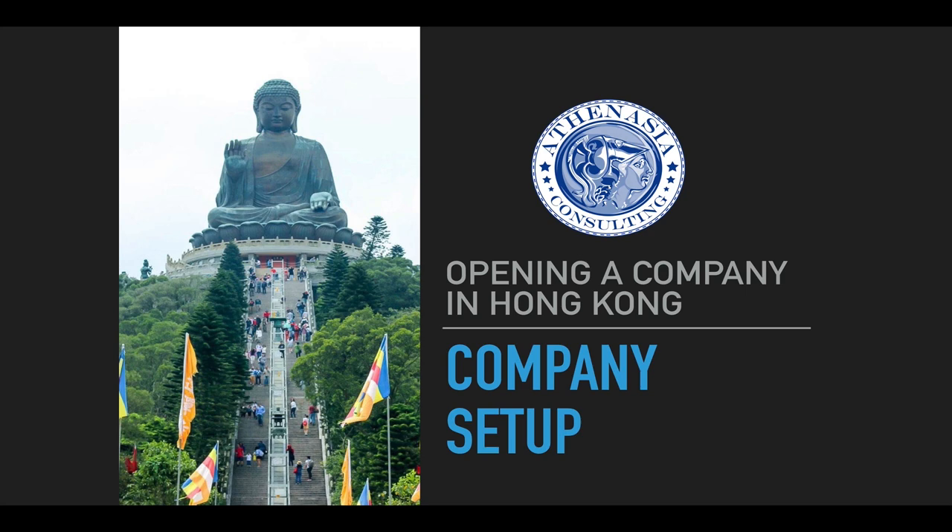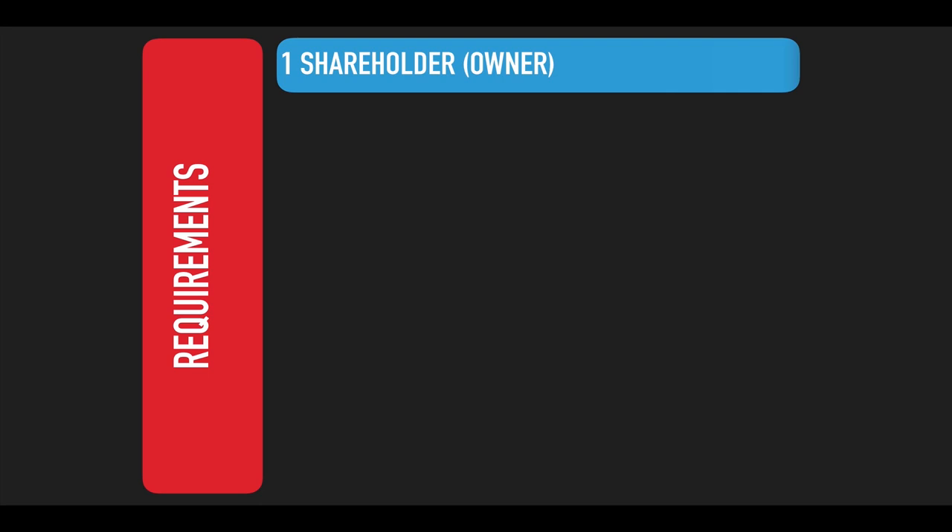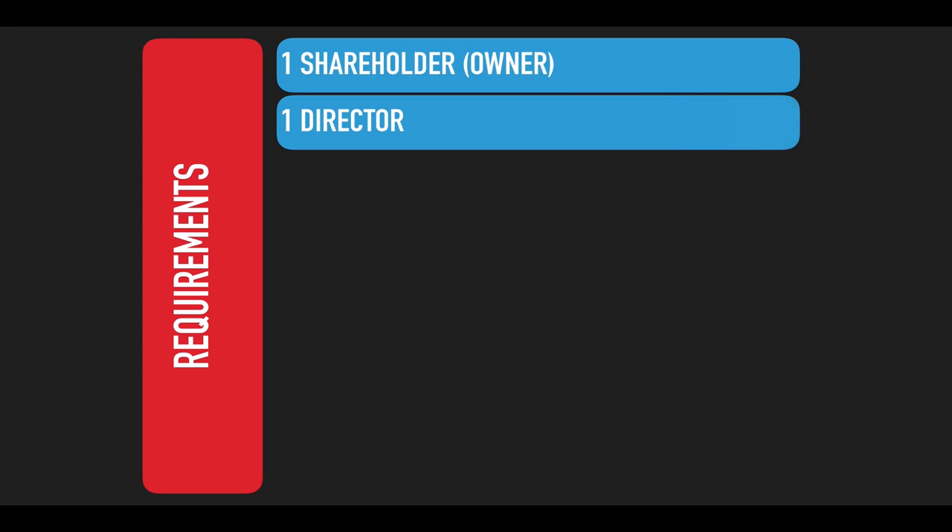To start with company setup: what are the requirements to open a company in Hong Kong? You will need a shareholder — the owner of the company — who doesn't have to be a Hong Kong resident; you can be from anywhere in the world. You need one director, who can be the same person as the shareholder, and again doesn't have to be a Hong Kong resident. One important rule: either the shareholder or the director — or both — needs to be a natural person, so you cannot have a company serving as both shareholder and director.